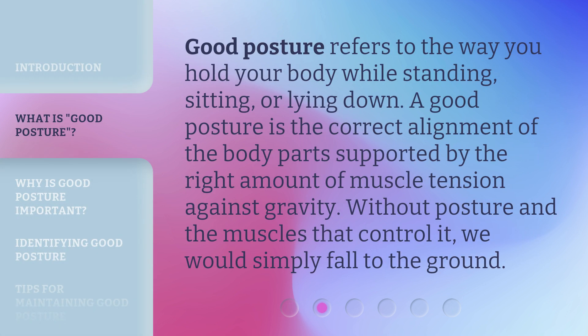Good posture refers to the way you hold your body while standing, sitting, or lying down. A good posture is the correct alignment of the body parts supported by the right amount of muscle tension against gravity. Without posture and the muscles that control it, we would simply fall to the ground.